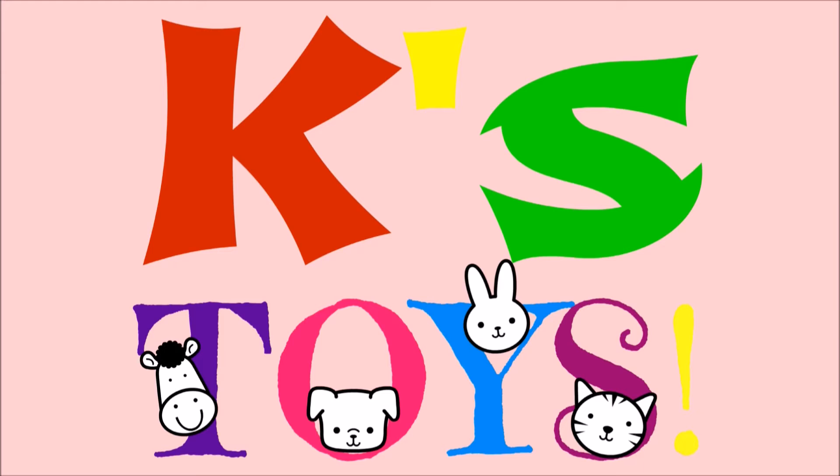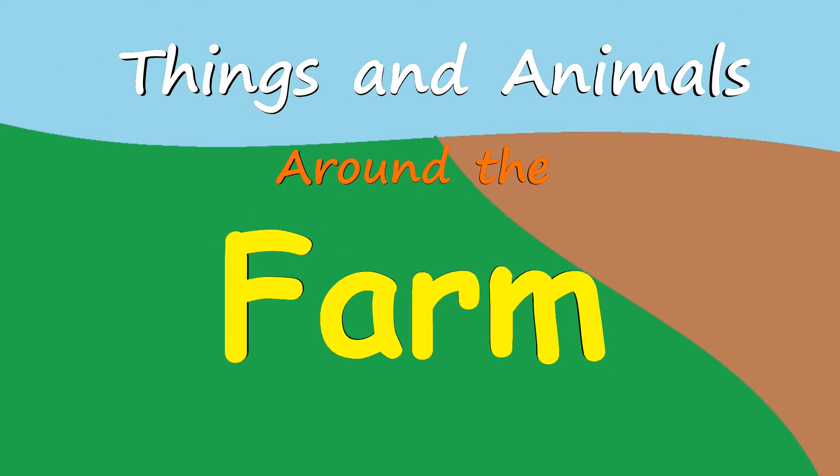Yay, toys! Things and animals around the farm.